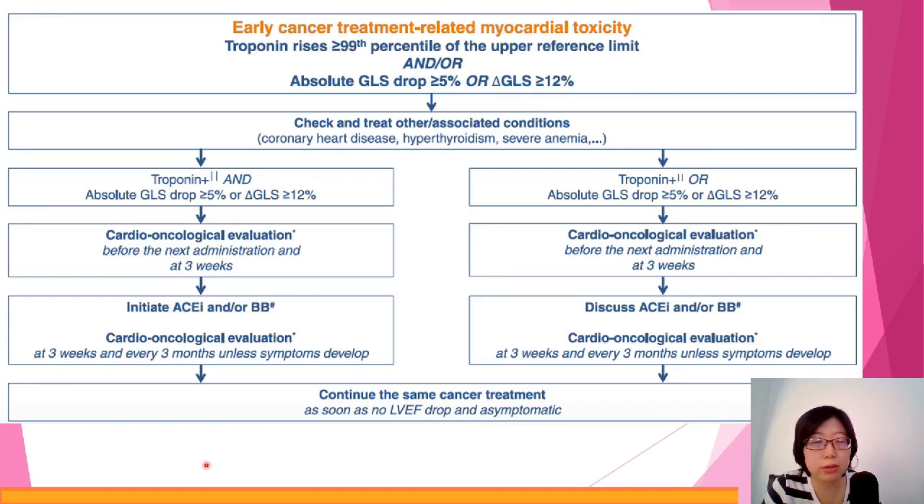Next, we look at other cardiotoxicity effects — specifically the possible occurrence of acute coronary syndrome, like angina or myocardial infarction. If that occurs, you'll see an increase in troponin level and/or a drop in GLS (global longitudinal strain), which can be measured with echo. If this occurs, we probably have to stop the administration, evaluate whether to continue treatment, and initiate ACE inhibitors. If stabilized with no symptoms, we can consider continuing the same cancer treatment.